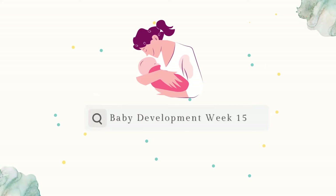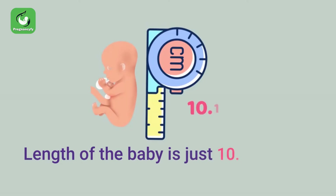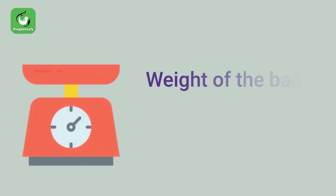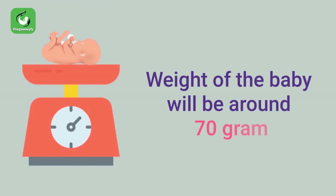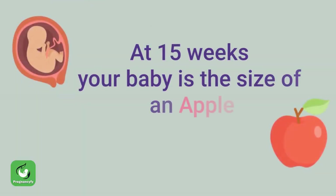Baby development week 15: the length of baby is just 10.1 centimeters long from crown to rump. The weight of baby will be around 70 grams. At 15 weeks, your baby is the size of an apple.